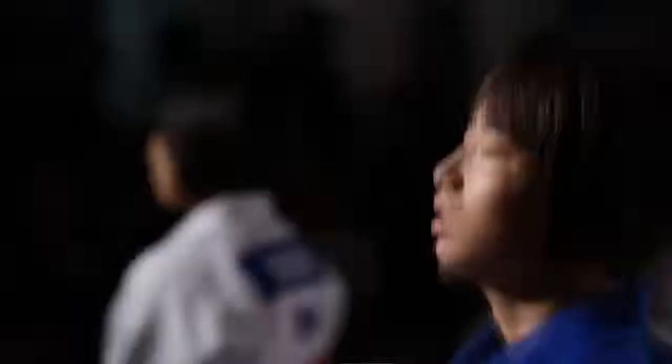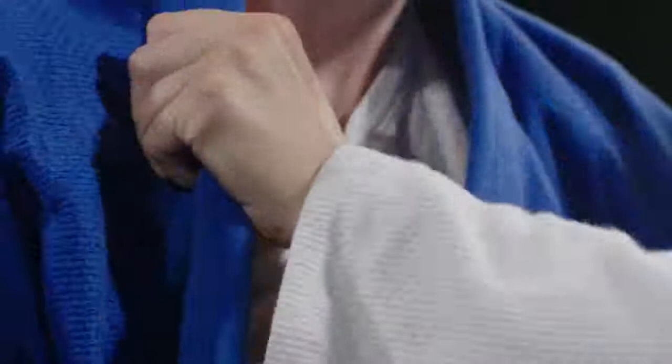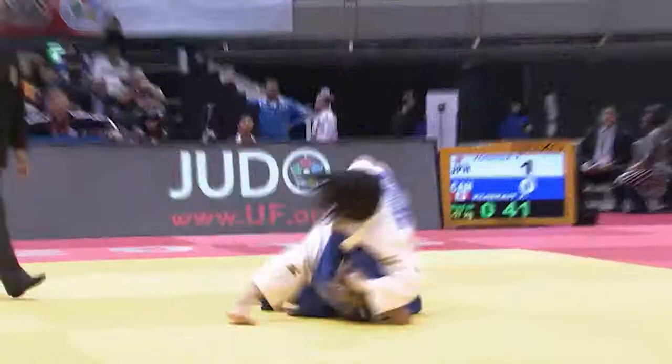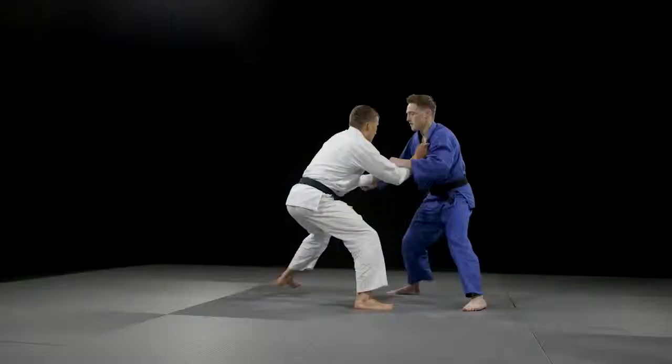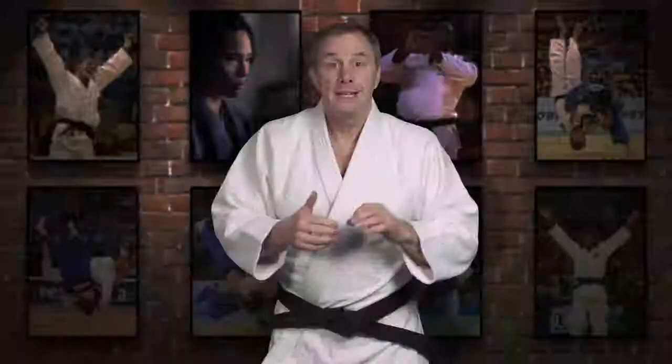Judokas must wear a special jacket, trouser and belt — the judogi. In competition, players wear white or blue. The judogi is essential to the strategies and tactics of the sport. Gripping up is critical. The person who dominates the gripping of the jacket will normally be in the best position to dominate the fight. Many variations of grips are allowed as long as they are deemed positive with the intention to throw. Negative gripping is the intention to block without the intention to throw.